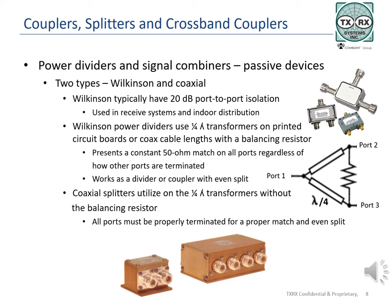With coaxial type couplers, there is little port to port isolation, but power handling capabilities make them ideal for use in distributing transmitter power. Coaxial splitters come in several different layouts, including very simple designs of printed circuit board traces laid next to each other, with the size of the traces determining the power handling capability. Coaxial splitters are similar to Wilkinson dividers but do not use a balancing resistor. Coaxial splitters must be terminated in 50 ohms to present an even split and proper match.